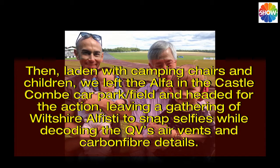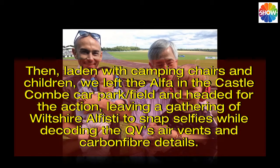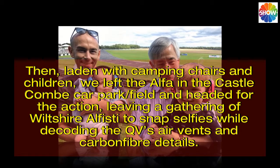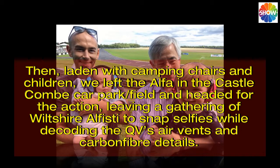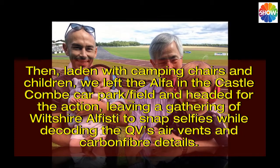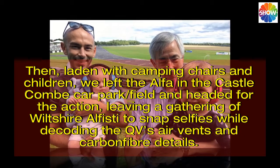Then, laden with camping chairs and children, we left the Alfa in the Castle Coombe car park slash field and headed for the action, leaving a gathering of Wiltshire Ralph Eastie to snap selfies while decoding the QV's air vents and carbon fiber details.